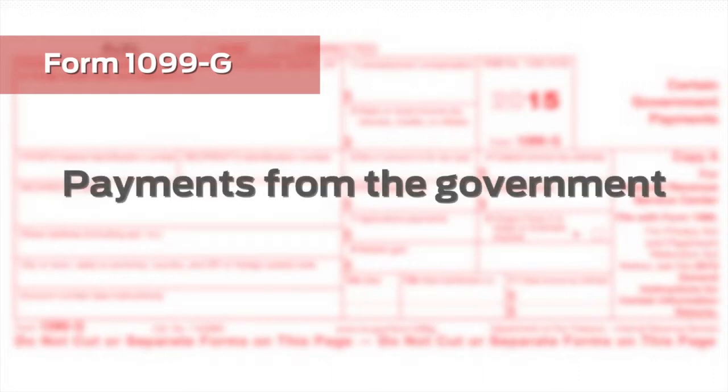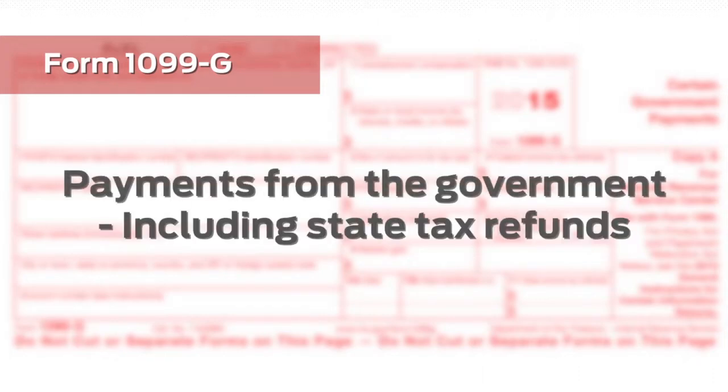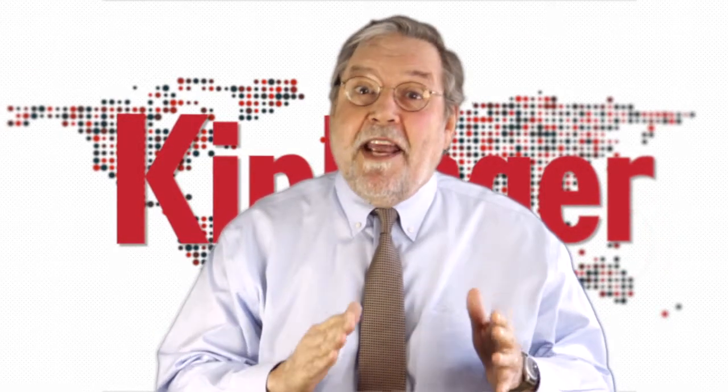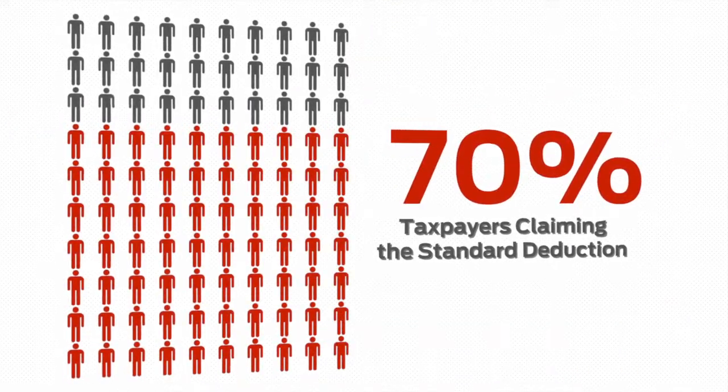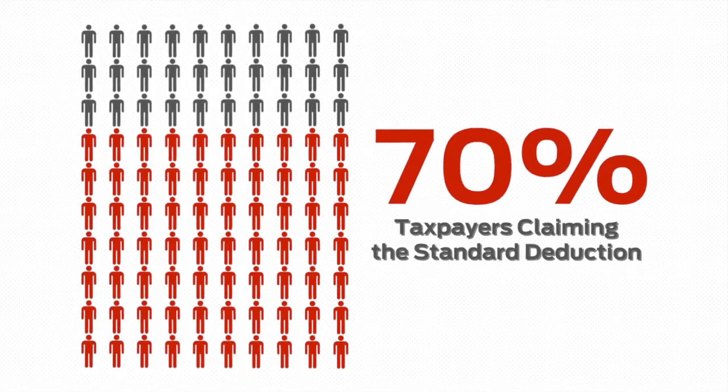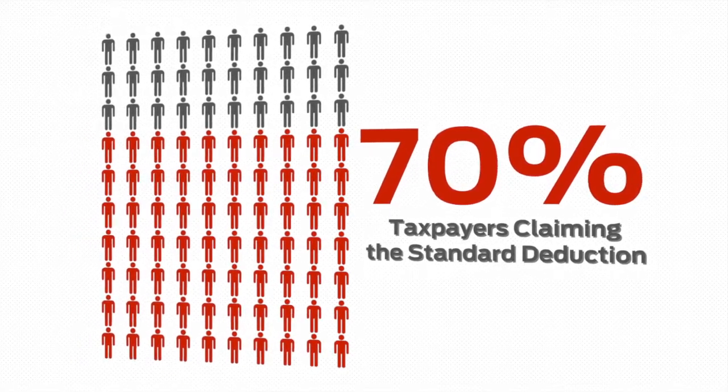Take the 1099-G. It's used to report payments from a government, including any state income tax refund you received the previous year. Sure, some taxpayers have to pay tax on what they got back. But in fact, most of us don't. For the 70% or so of taxpayers who claimed the standard deduction last year, the state income tax refund shown on the 1099 is 100% tax-free.